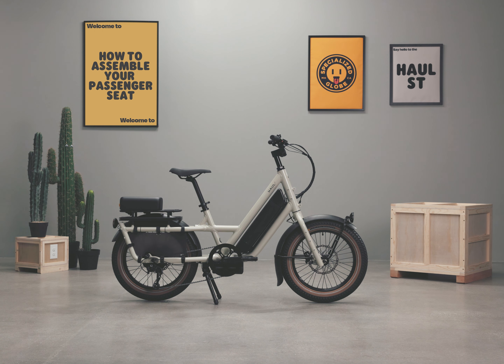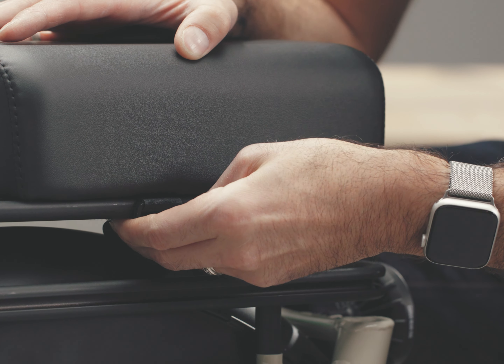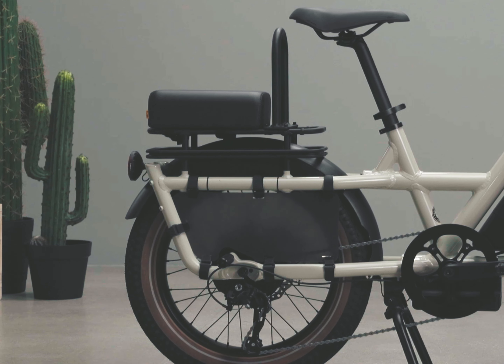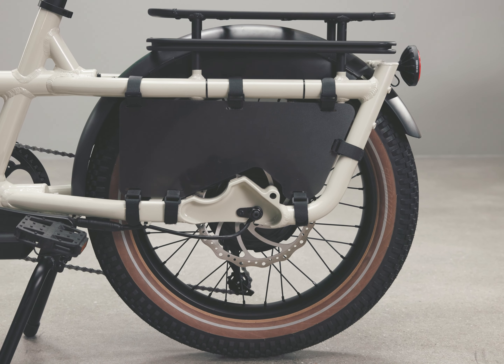The Globe passenger seat attaches to the Hull ST and the Hull LT rear rack in multiple locations and combinations, giving your passenger a comfortable and stable place to sit. We recommend a footrest and handlebar for the safest, most comfortable passenger. The rear wheel protector is required for safety.